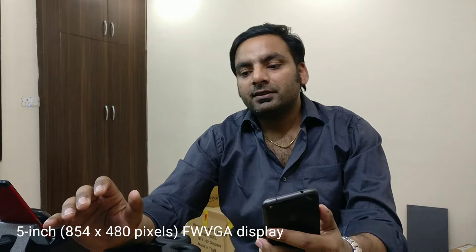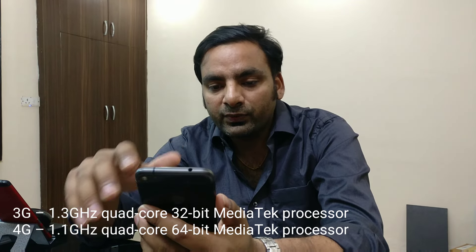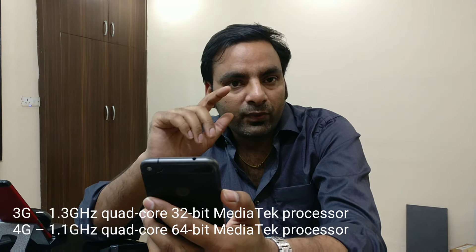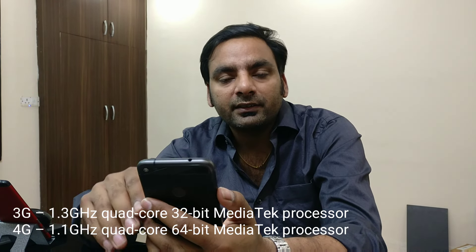Let's start with the Moto C. You are going to get a FWVGA — that is 854 by 480 — display. There are two variants of the Moto C: one is a 3G model and one is a 4G model. The 3G model is coming with a 1.3 GHz quad-core processor and the 4G is coming with 1.1 GHz. There are also leaks about a Snapdragon processor inside, but they are MediaTek, not Snapdragon, because Snapdragon processors cost a little bit more.